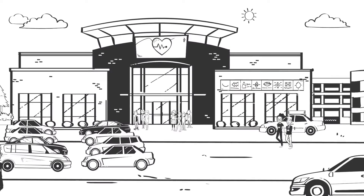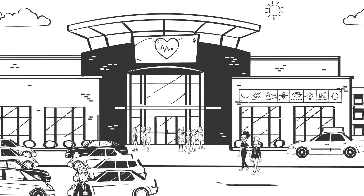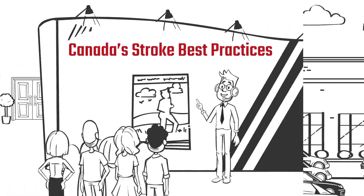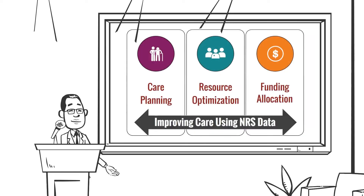Zahra and her team recently attended a stroke conference. Many of the sessions focused on how leading rehab facilities incorporate Canada's stroke best practices. The keynote speaker described how rehab facilities can use NRS data to measure and improve care.